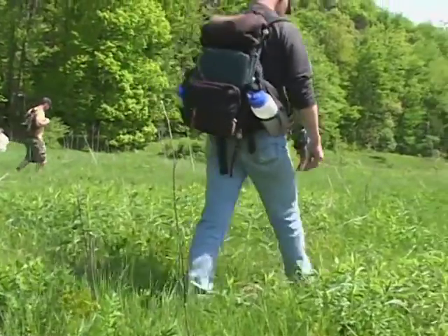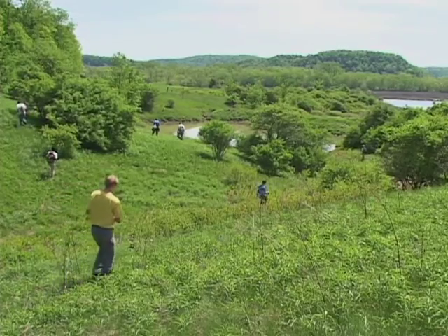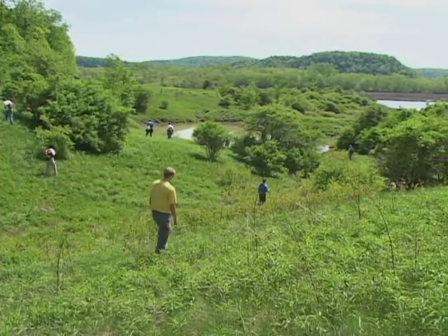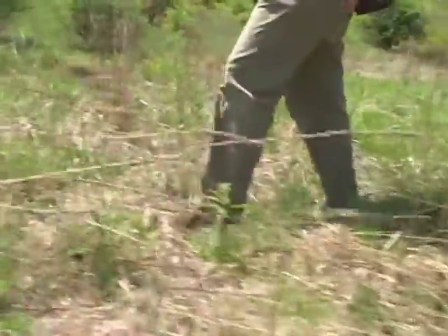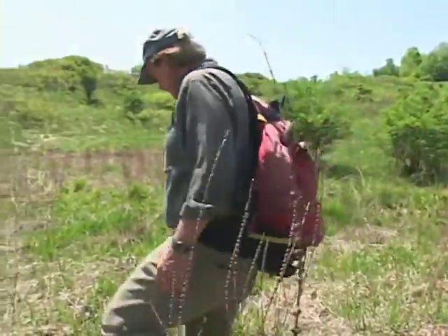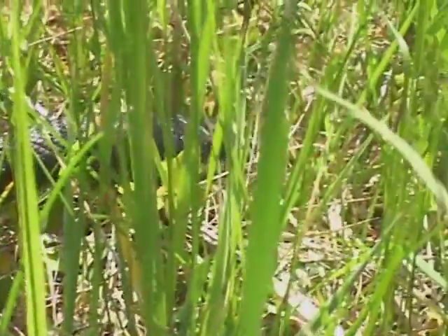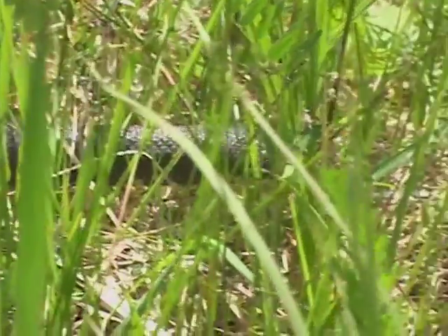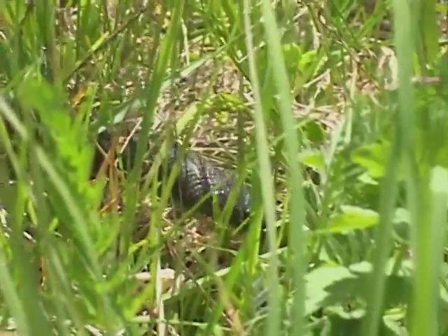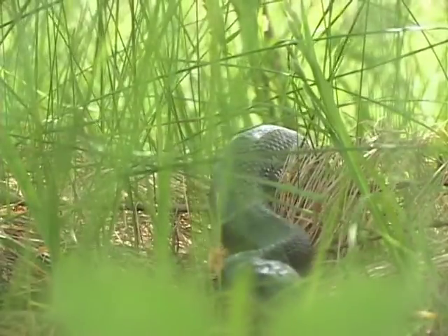As we get into the taller grass and closer to the water, we may find some other snake species such as eastern ribbon snakes, maybe water snakes, or even eastern rat snakes. And here's a rat snake — oh, that's a beauty.